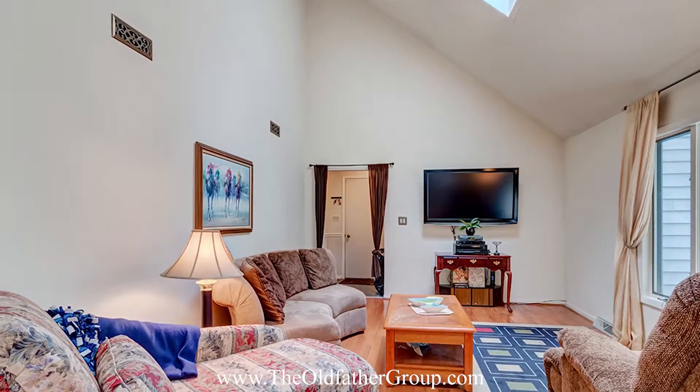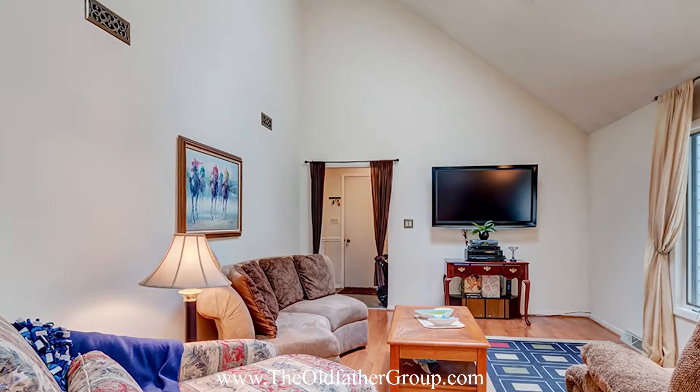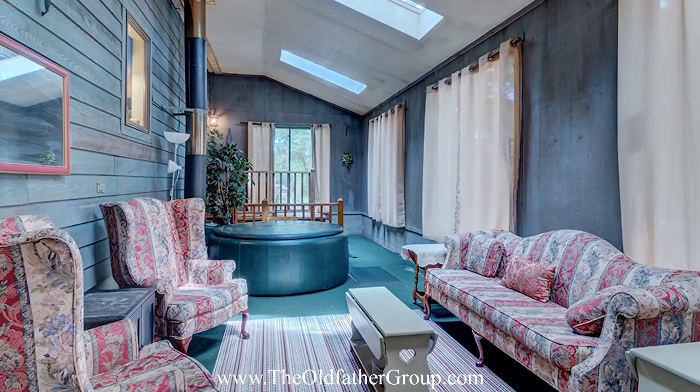Hi, I'm Dustin Oldfather of the Oldfather Group of Ocean Atlantic Sotheby's International Realty. This classic cedar shingle home, located east of Route 1, offers easy access to the Junction and Breakwater Trail, shopping and dining, just a short bike ride from downtown Rehoboth and the Boardwalk.